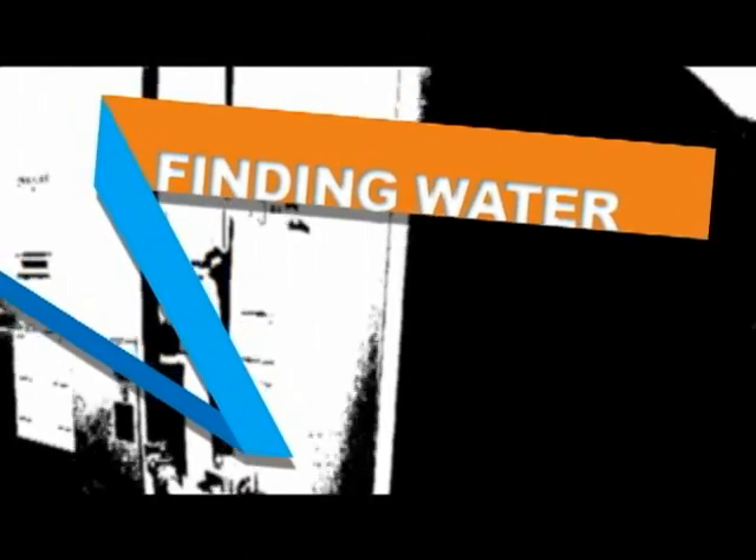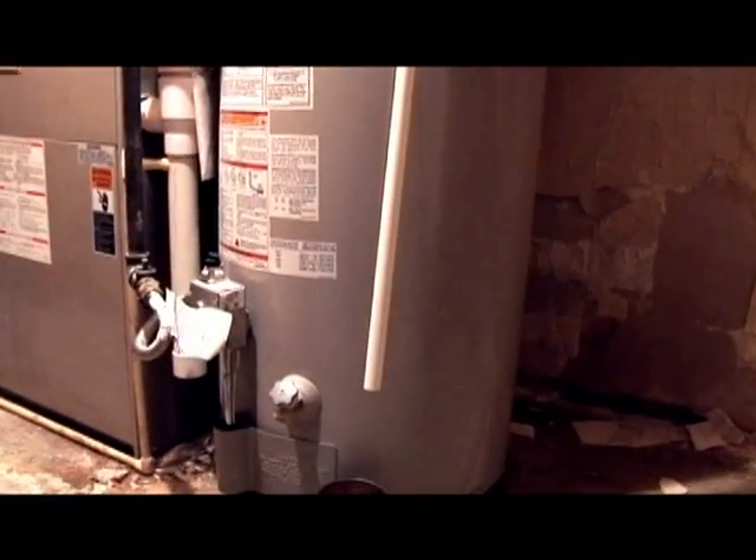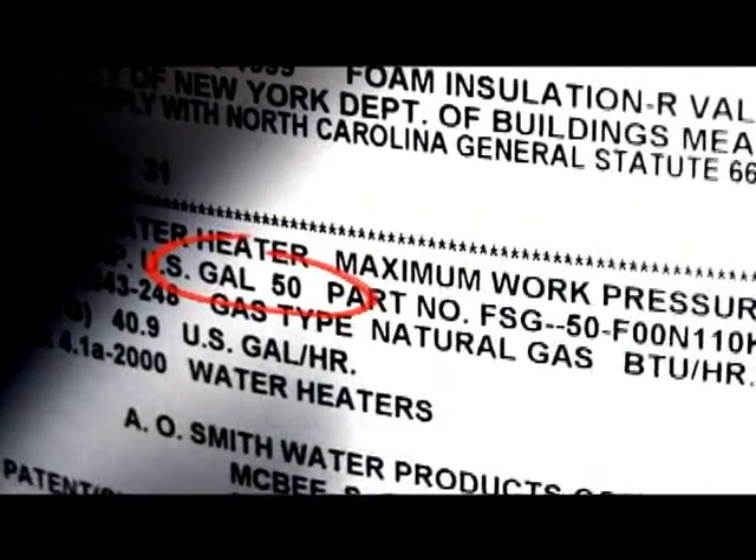Because a disaster can strike suddenly, you may not have time to store clean water. But there are some unexpected places around the house you can still find clean water. One place is the water heater. The water heater contains between 40 and 60 gallons of drinking water.